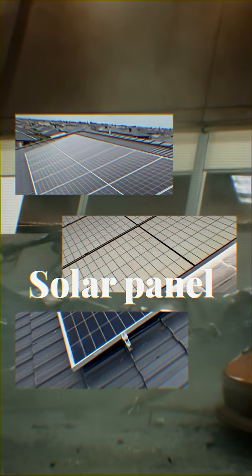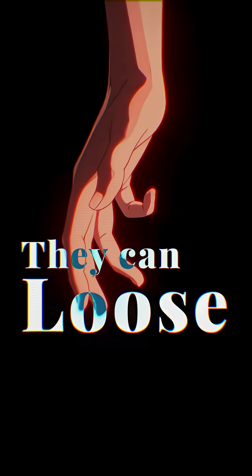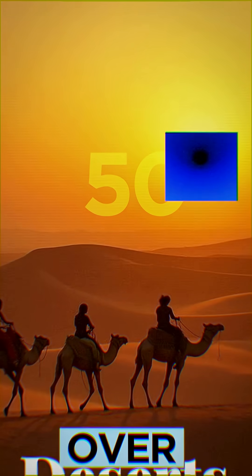First comes sandstorms and extreme heat, which seriously mess with solar panel efficiency. Panels get covered in dust, and without constant cleaning and repairs, they can lose 20% of their efficiency in just a month. Plus, desert temperatures often go over 50 degrees Celsius, which reduces power output.